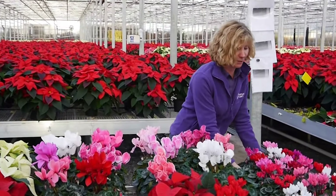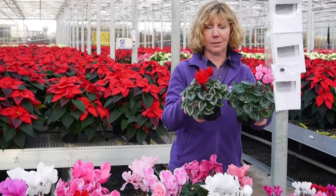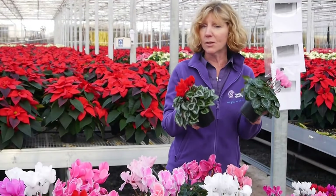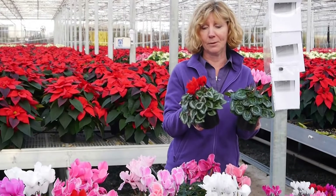Moving along here we have the 10 and a half centimetre ones — again big plants with lots of buds. They're really useful; you can put those outside. I've got one on my kitchen windowsill but they'll go outside, hardy down to about minus five degrees.